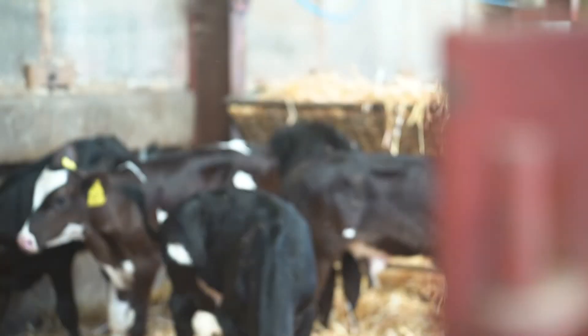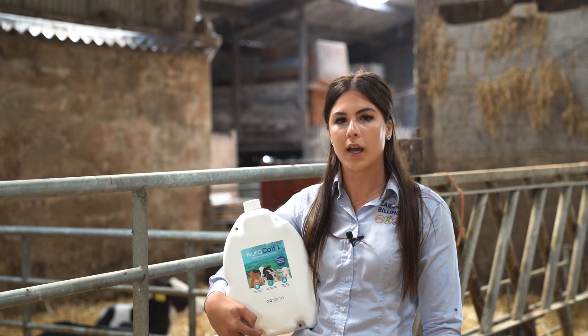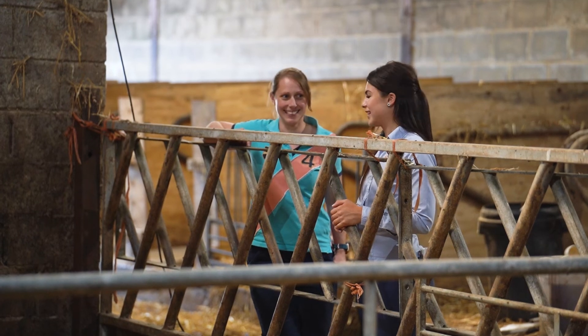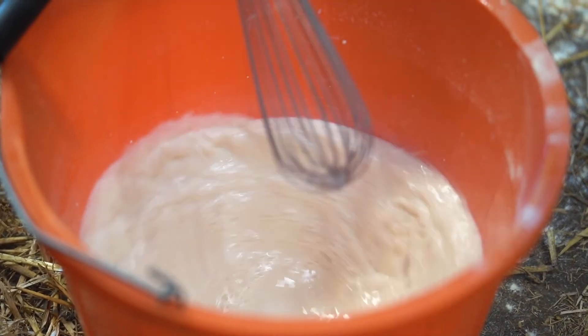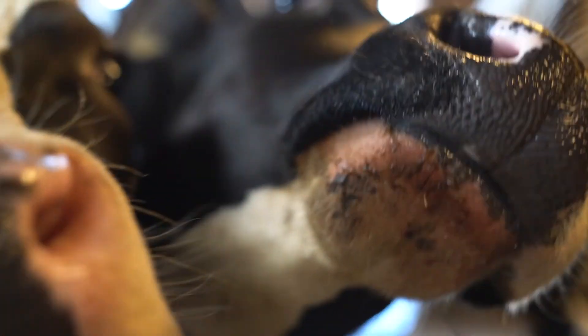Research shows that a calf's gut microbiome plays an important role in their long-term health by impacting on their metabolism and immunity. Ensuring a healthy and diverse gut microbial population during the milk feeding period will have a positive and durable effect on their overall performance.